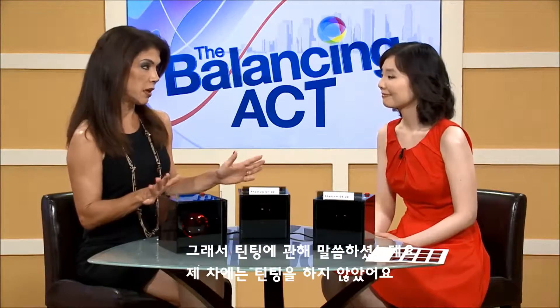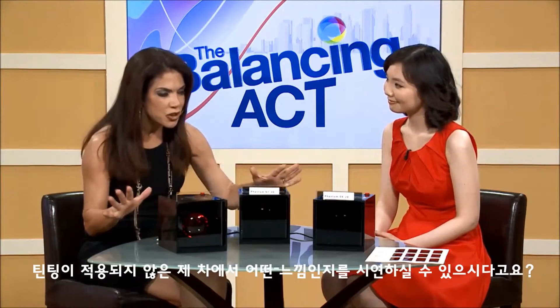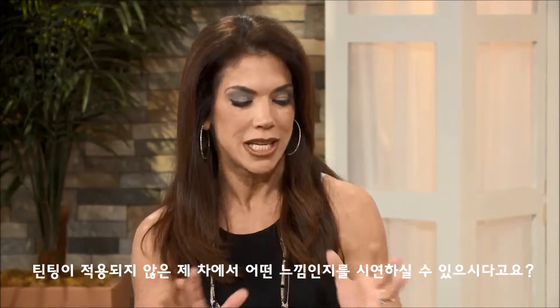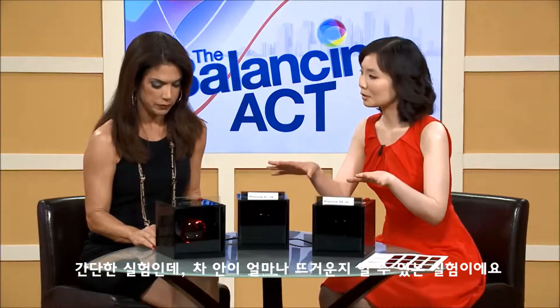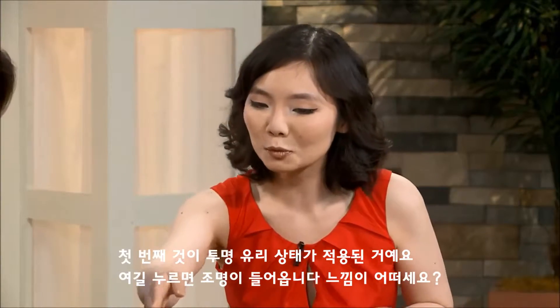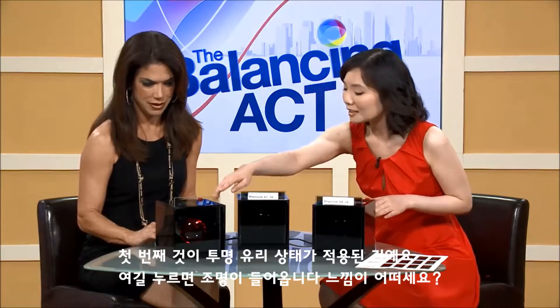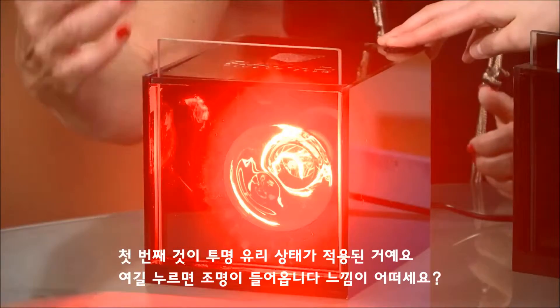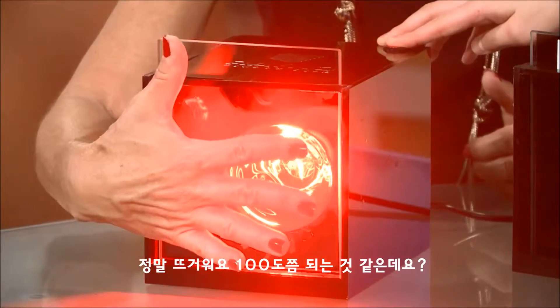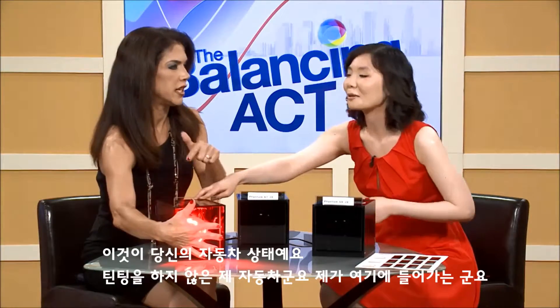I don't have tints in my car, so you have a great illustration of what it feels like without them. Tell me what this is. So this is a heat demonstration, basically showing you how hot it gets inside your car. This first one is with clear glass — go ahead and apply it. How do you feel? Oh my gosh, that's really hot! Yes, that's like 100 degrees. That's your car right now with no tints.